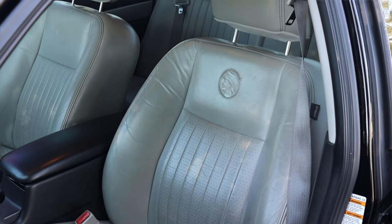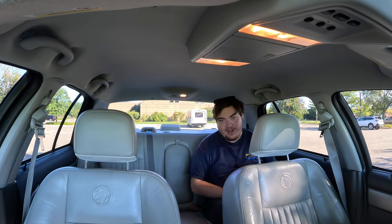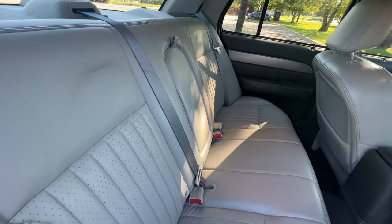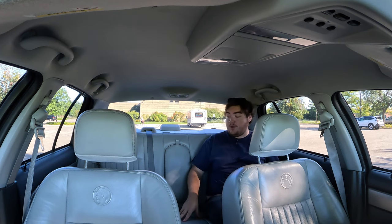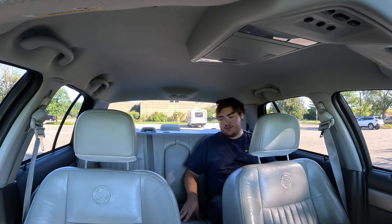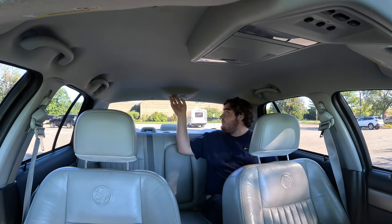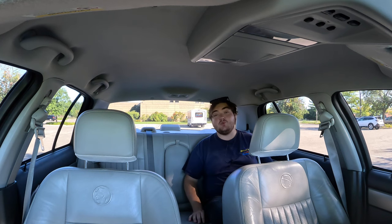We're in the back of the 2003 Mercury Marauder. As I suspected, very, very comfortable back seats — the Panther platform, whether that be the Crown Vic, Grand Marquis, Lincoln Town Car, or Marauder, they're all very comfortable and that carries on back here. These seats have barely ever been used — this was previously owned by an elderly couple out in Ohio and the seats still have the little child restraint stickers on them. I do get a big chunky center console with two cup holders, though no vents back here. There are little individual lights, which is a cool touch.